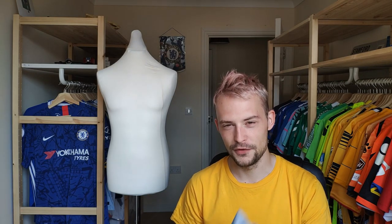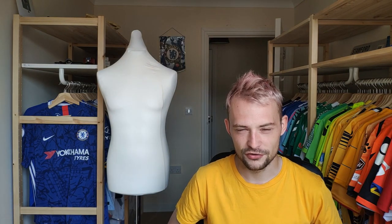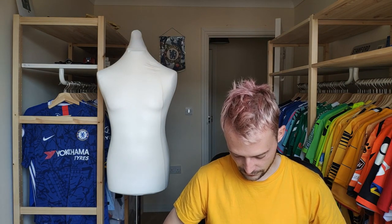I haven't opened the package yet but I have faith that the shirt I ordered is inside. I imagine a lot of you watching are like me and don't really have much information or knowledge on Singapore football, so we might learn something together today. Without further ado, let's open up the package for the first Singapore club in my collection.